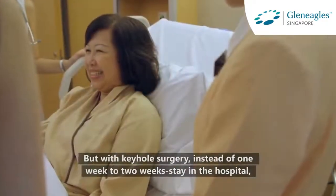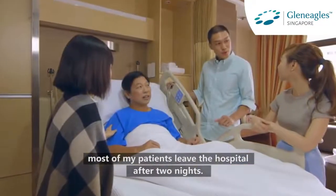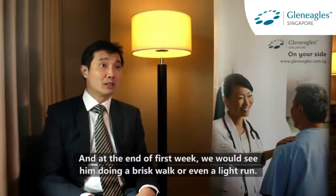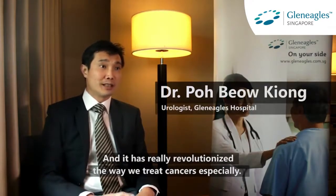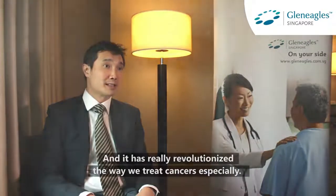But with keyhole surgery, instead of one to two weeks in hospital, most of my patients leave the hospital after two nights. At the end of the first week, we would see them doing a brisk walk or even a light run. Most patients will go back to work after a week of recuperation. And it has really revolutionised the way we treat cancers especially.